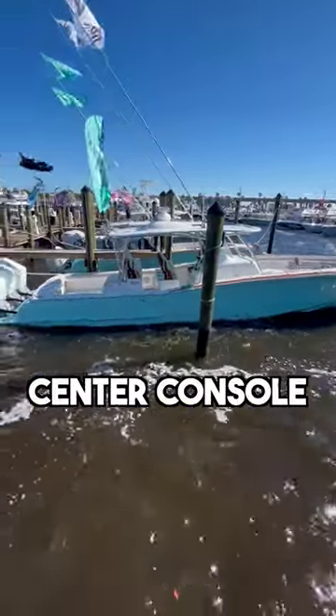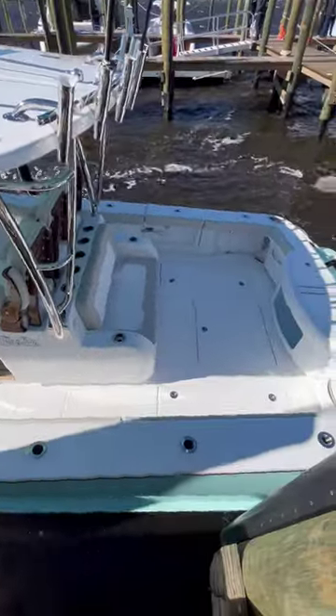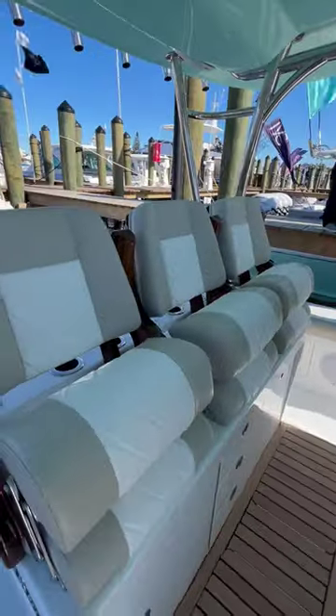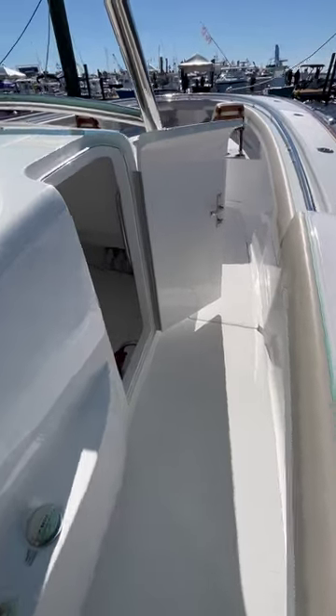You're looking at one of the highest quality center console yachts produced today in the world. This is a 43-foot Mag Bay with a beam of 12 feet. It offers an 80-gallon fresh water tank and 650 gallons of fuel. The boat weighs around 23,000 pounds fully loaded, and the fit and finish is honestly top tier.